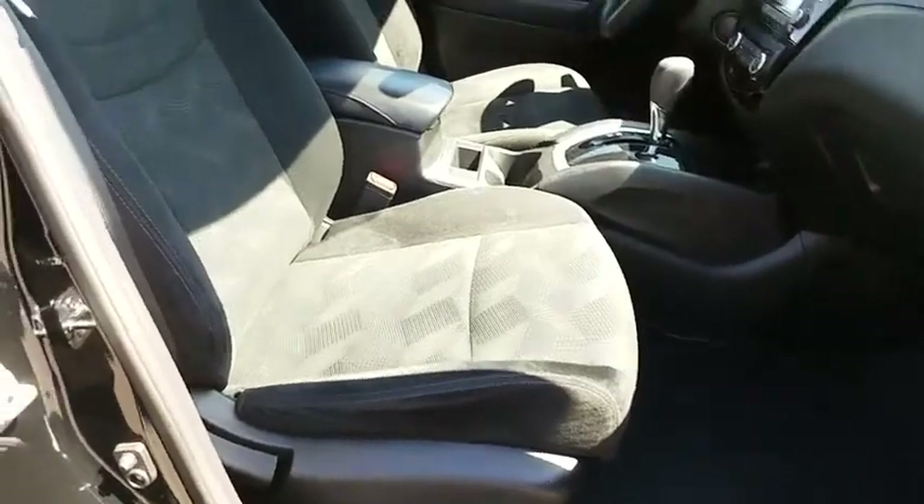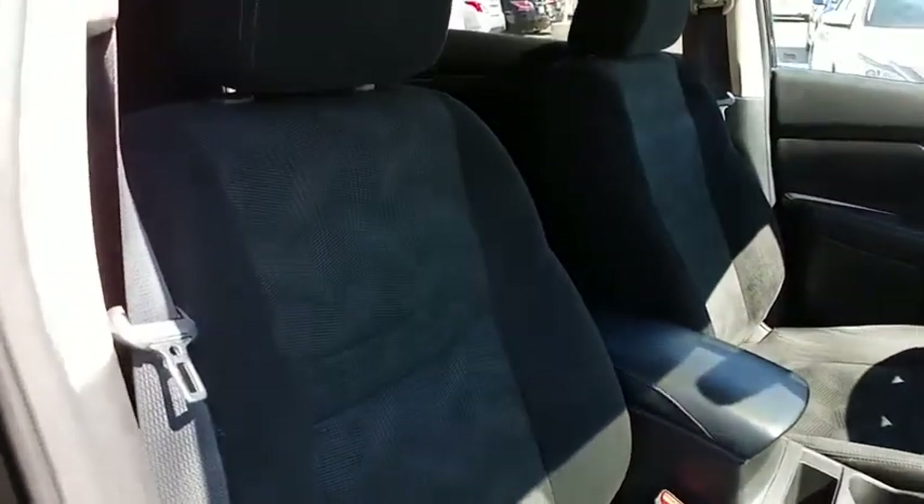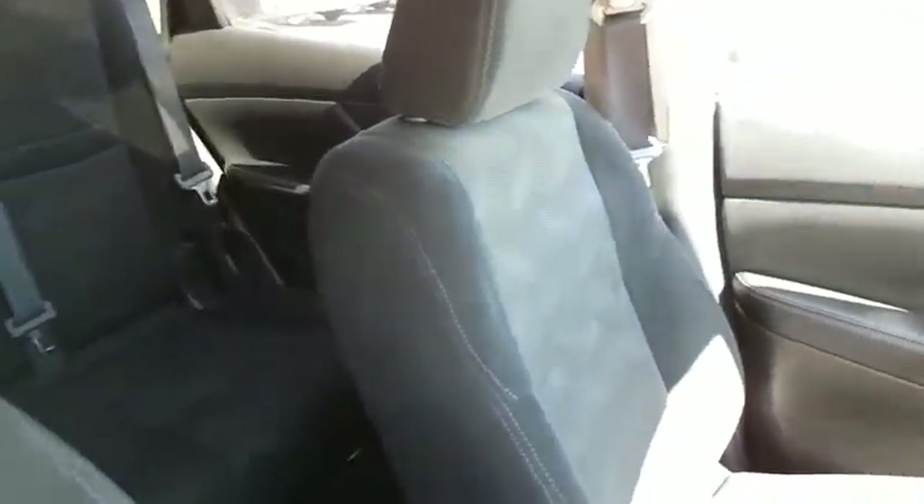Stability control, steering wheel audio controls, keyless entry, traction control, backup camera, anti-lock braking system, Bluetooth, power steering, driver airbag.